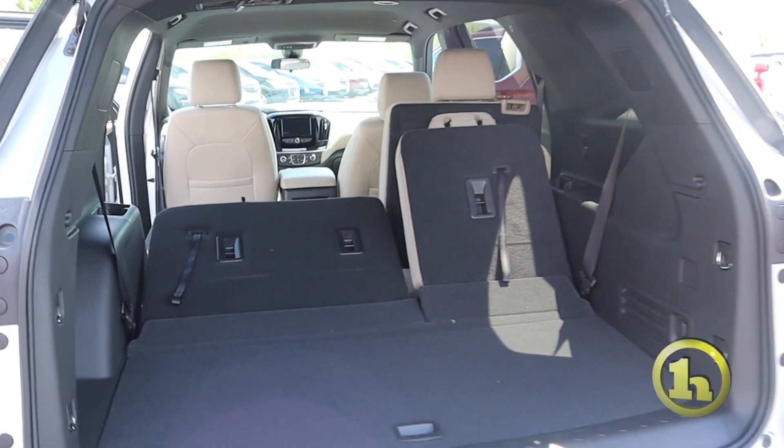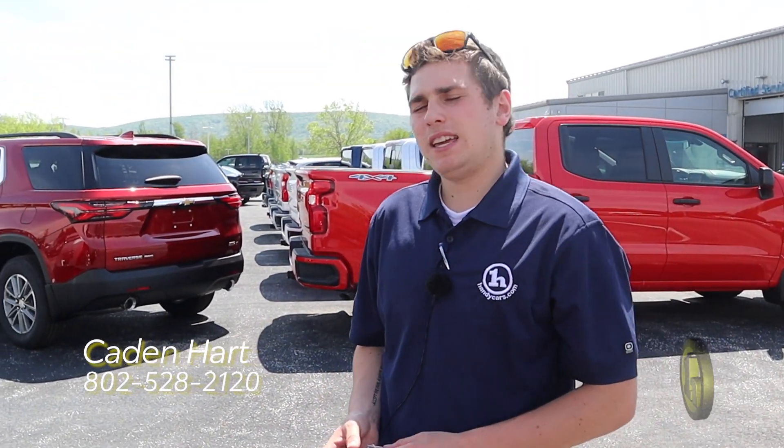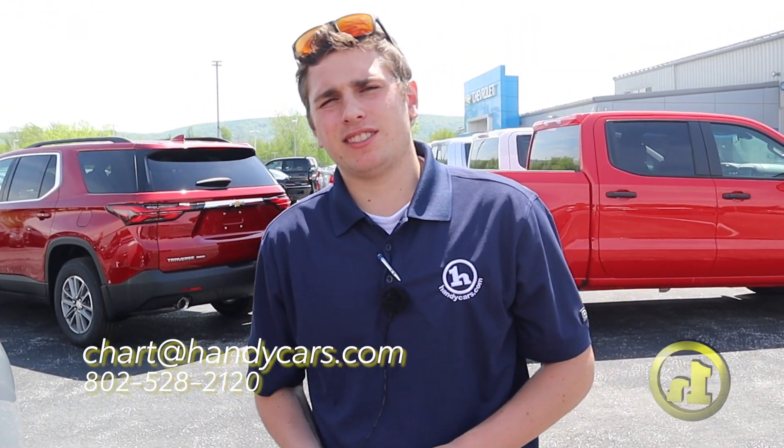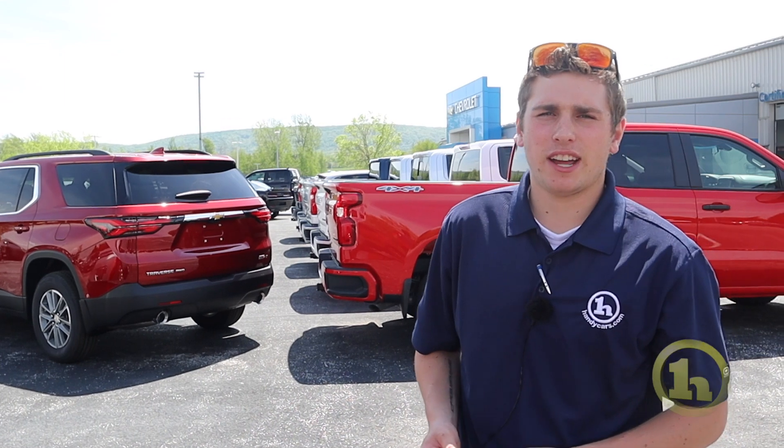David, if you've got any more questions, you can shoot me a call at my direct line at 802-528-2120, or shoot me an email at chart@handycars.com. Once again, my name's Caden — I'll be your sales and leasing consultant here at Handy Chevrolet. Thanks, David, have a great day.